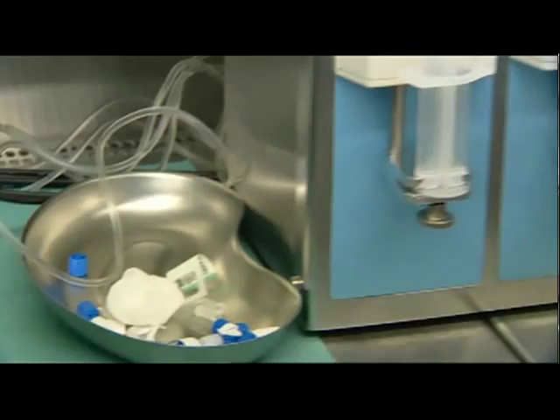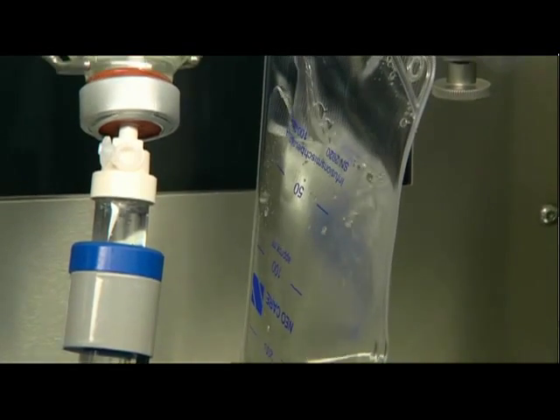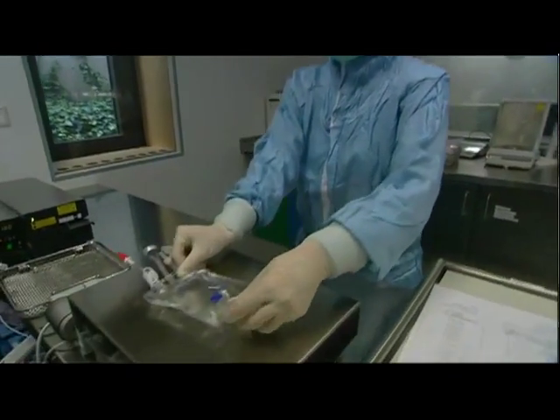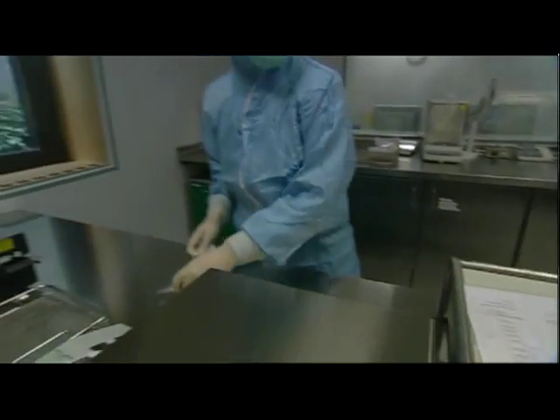The computer control system not only guarantees exact doses but also accelerates the filling of bags and boosts the process's efficiency. Before packing and labeling, the theoretically calculated weight is verified in order to rule out errors and mix-ups.